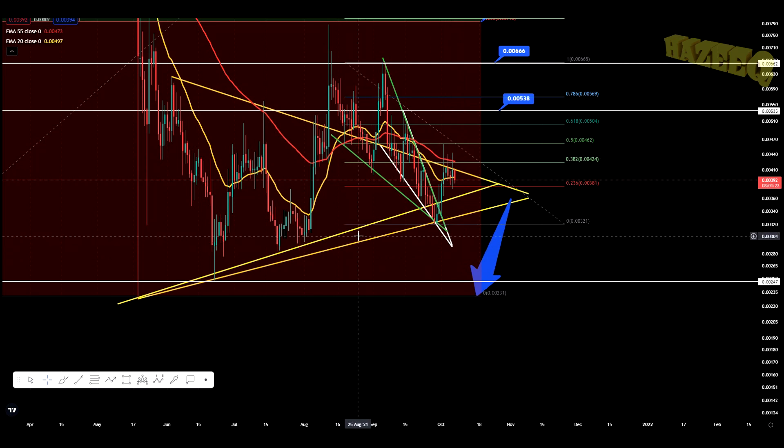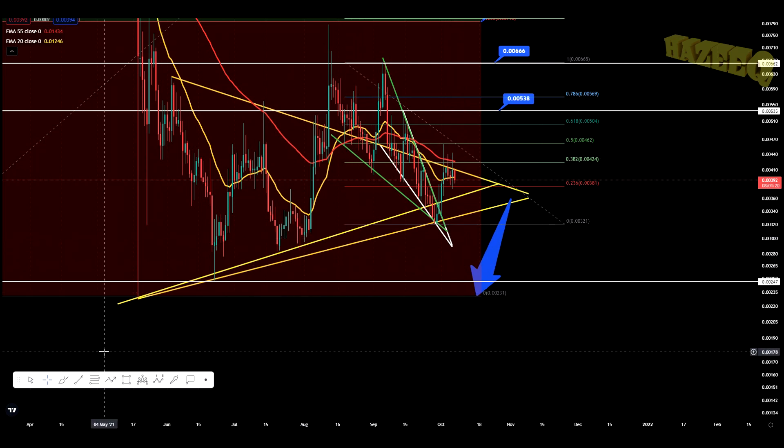Hey, what is going on? Welcome back to the channel. Today we're taking a look at SparkPoint. I do want to say that I'm not a financial advisor, so you should do your own research before investing money into crypto.